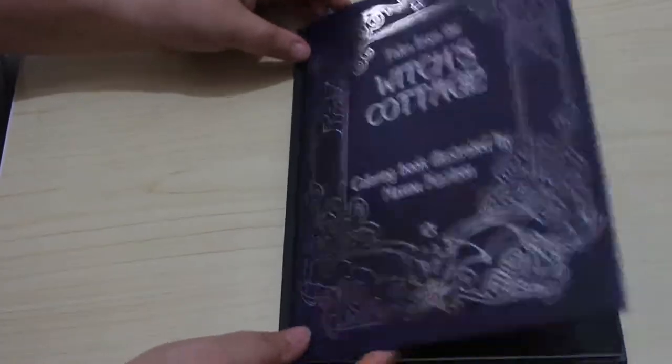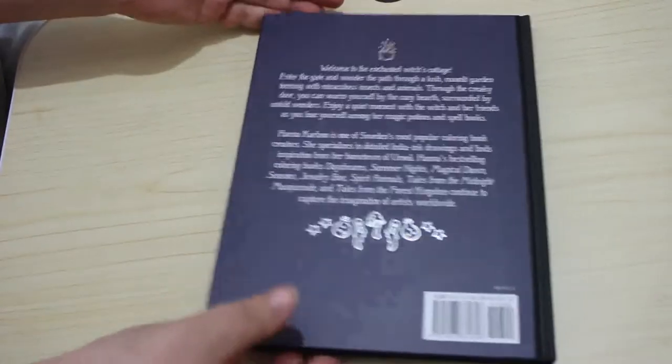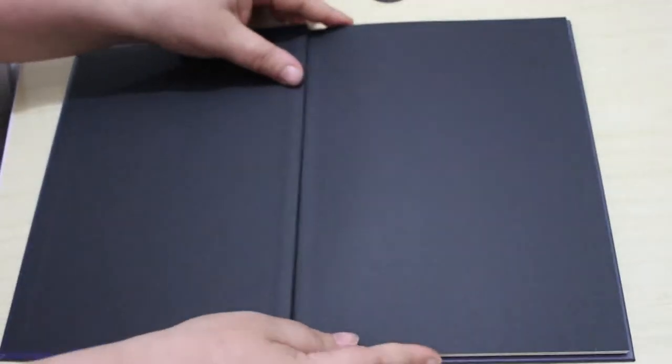So I thought we'd do a quick flip through. It was beautiful. I love these books. They're a lot smaller than the originals she did — the first lot — but they're just beautifully done.